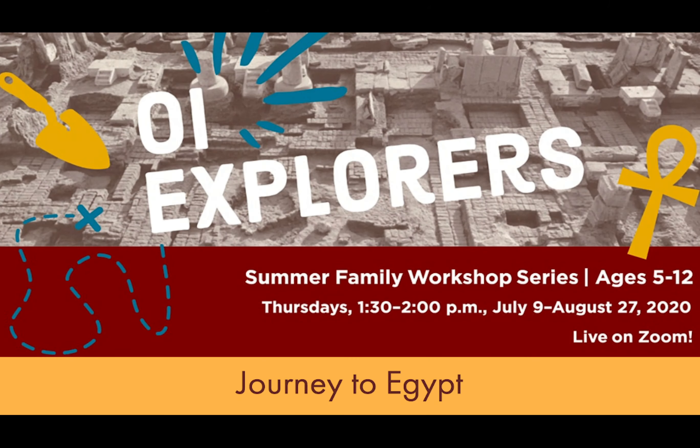Today we're going to be learning about what it's like to be an archaeologist. While we're waiting for everyone to get here, if you want to put in the chat what you think archaeologists do — and maybe what comes to mind when you hear the word archaeology. Somebody said Indiana Jones — that's how I first learned about archaeology. Somebody said artifacts, somebody else said uncovering ancient artifacts in buildings.